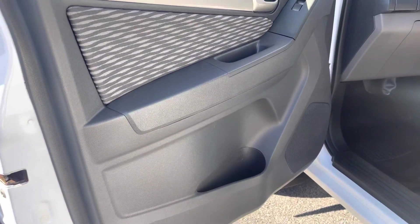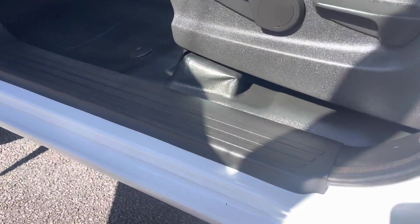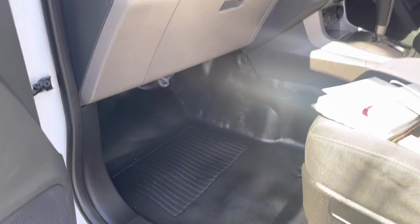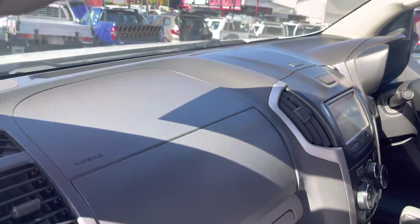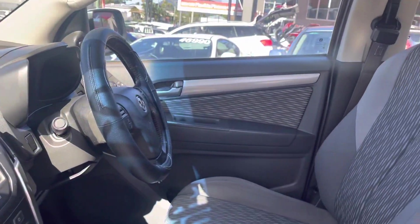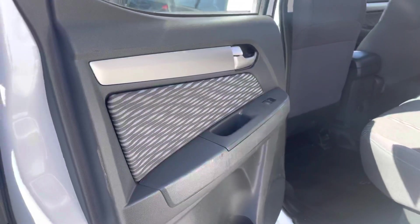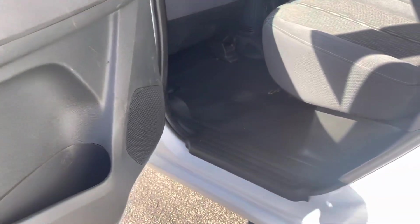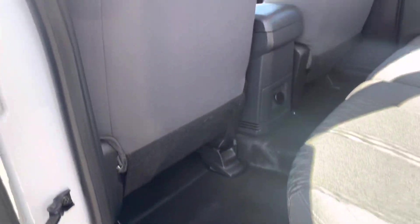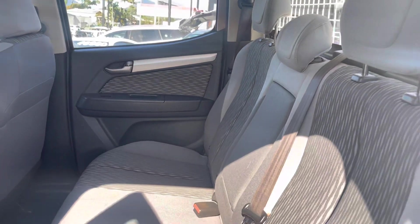Looking through the door trim now — as you can see it's got pockets with a cup holder, and also down into the kick panel, just to make sure there are no imperfections. Up onto the dash — there's a cup holder across the driver's side as well. Then making my way into the rear of the vehicle. Opening up the rear door, looking at the trim — there's a little bit of a scuff mark here, but otherwise it's in pretty good condition. Down onto the kick panel, up onto the back of the seat, and then across the rear seats.